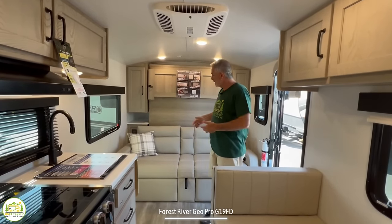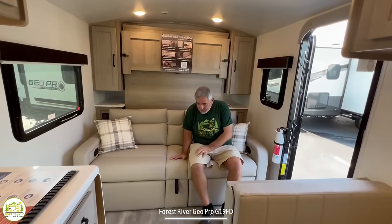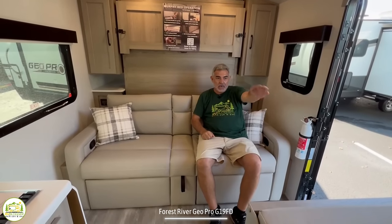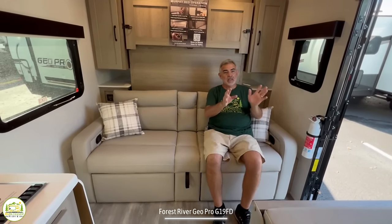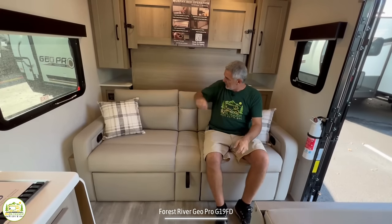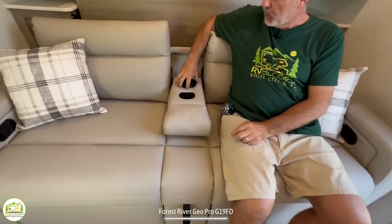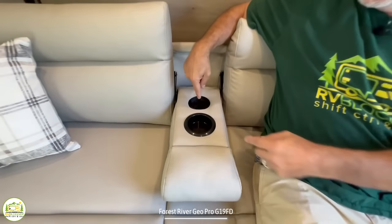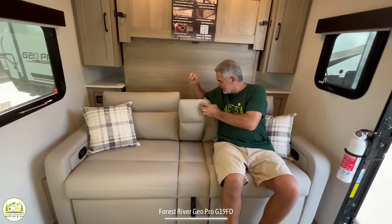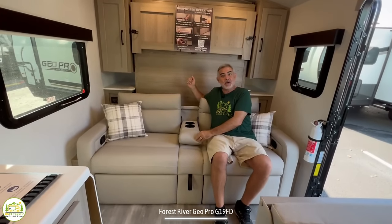Starting on the right hand side, there's a nice comfy couch you can recline on and kick back. The TV is located over the dinette — a great spot to watch from the couch. This middle section folds down and there are a couple of cup holders that go in here.